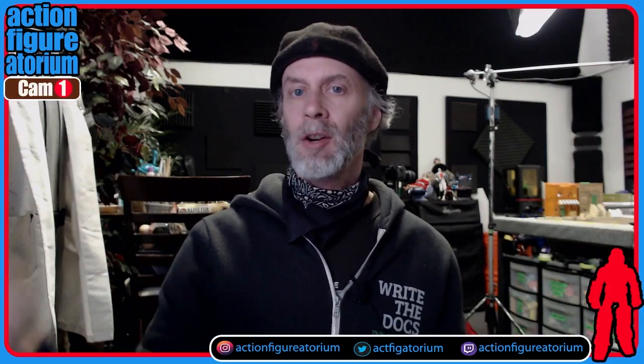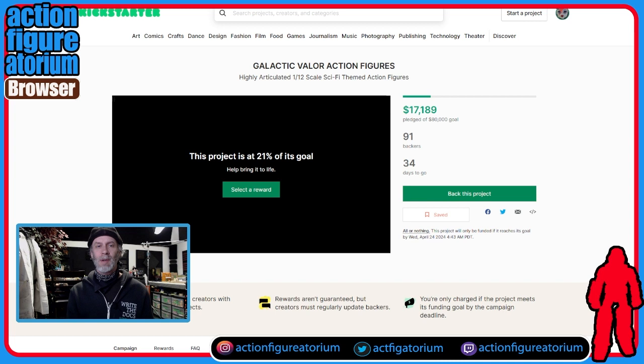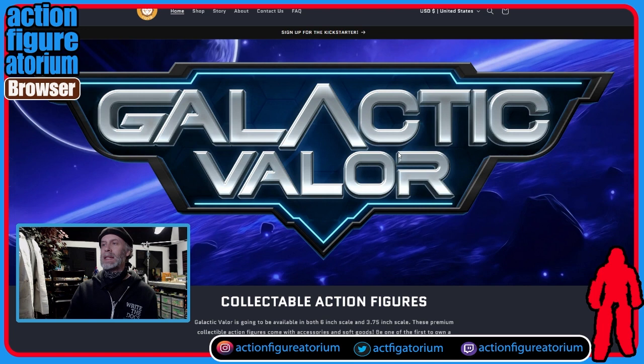We're going to cut over to browser view — very exciting when we transition over. It's just like we went through some kind of Narnia portal. So here we are at the Galactic Valor Action Figures Kickstarter campaign. The company putting this out is called Fox Forge Toys. I have gone to their website — here it is. You can see they're pumping out their Galactic Valor. Very nice, very smooth, very clean logo they've come up with.